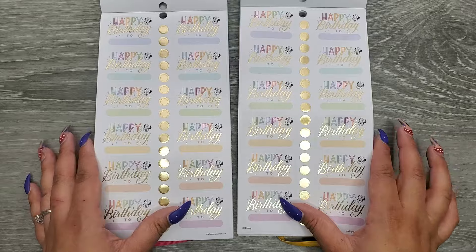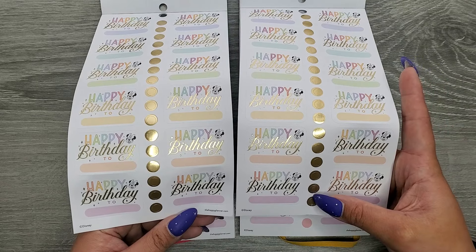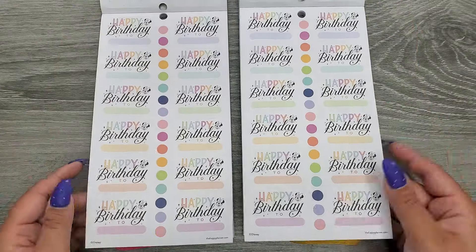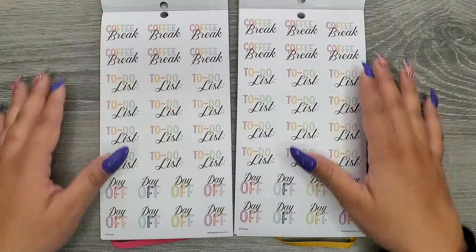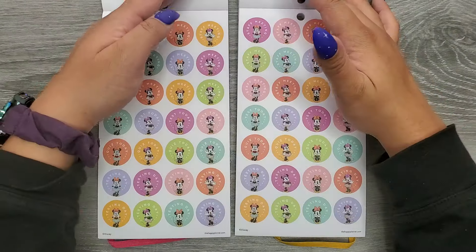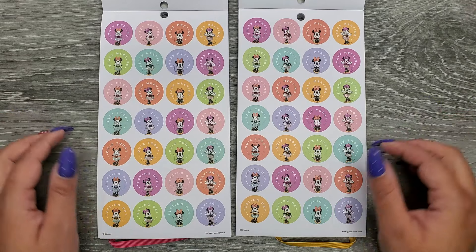We have a bunch of happy birthday stickers with gold foil, and they appear to be the same size in both books — so this is the same exact page. Then the same page again but without foil. Again same page: 'Coffee break,' 'To-do list,' and 'Day off' — these look exactly the same. 'Staff meeting,' 'Test today,' 'Quiz today,' and 'Testing day' — also exactly the same.